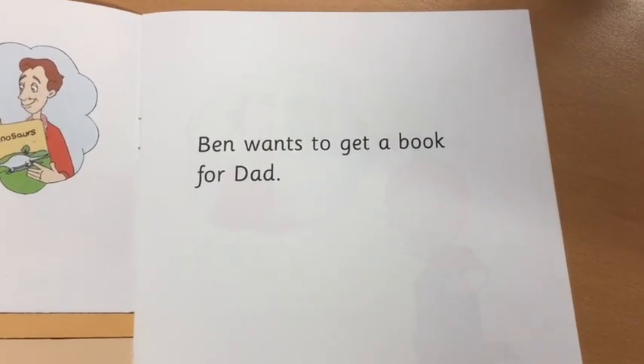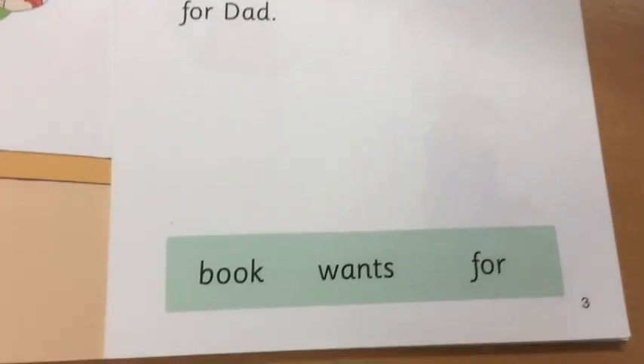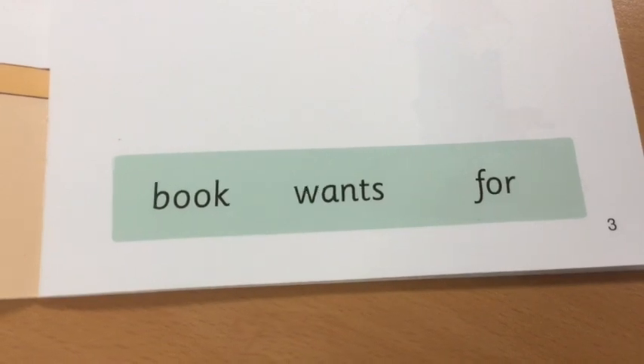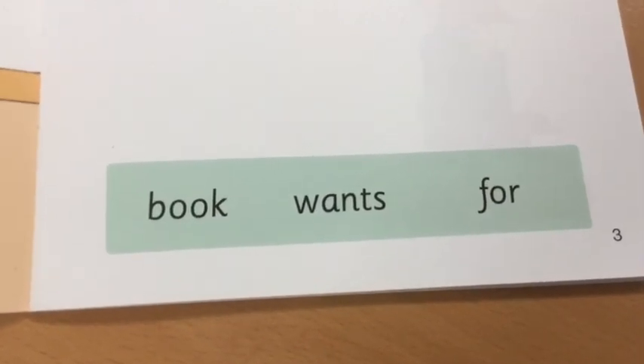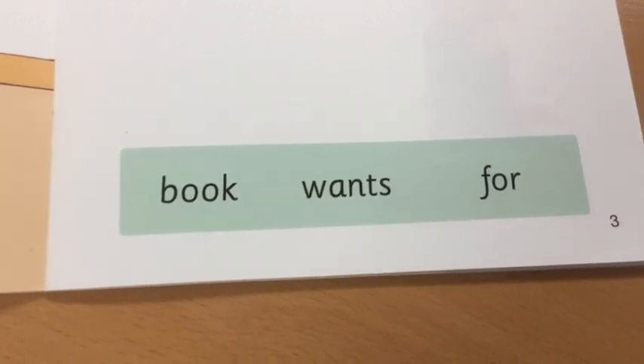Ben wants to get a book for Dad. Can you point to the word book? Can you point to the word wants? Which word says for?